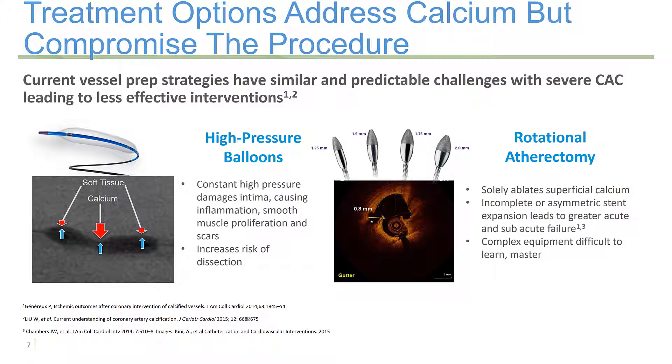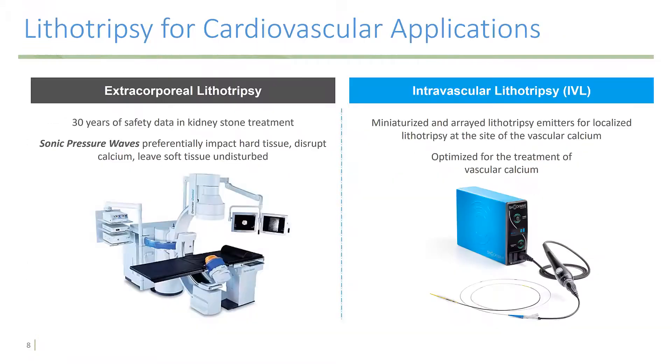We do have some treatments to address calcium, but they can often compromise the procedure. Current vessel prep strategies have similar predictable challenges with severe coronary artery calcification, leading to less effective interventions — particularly high-pressure balloons, which can damage the surrounding tissue and substantially increase your risk of a significant dissection. Rotational as well as orbital atherectomy is available. It solely ablates superficial calcium, but can still result in incomplete or asymmetric stent expansion, leading to greater acute and subacute failure. Furthermore, it's complex equipment, and it's difficult to learn and master.